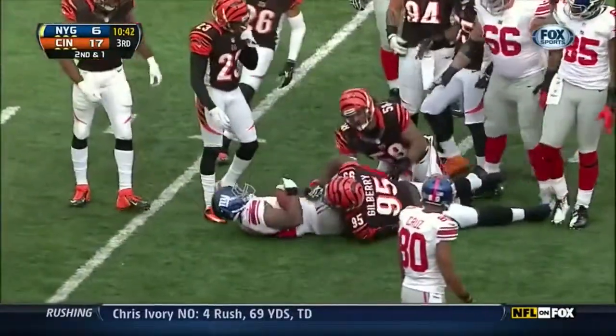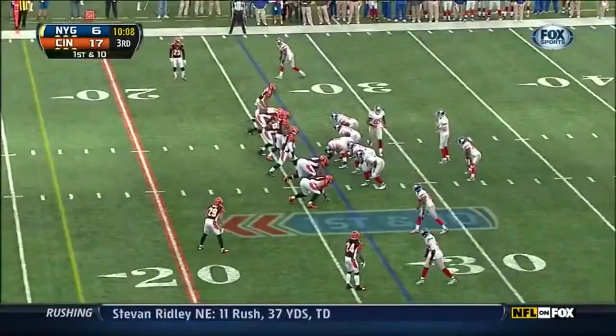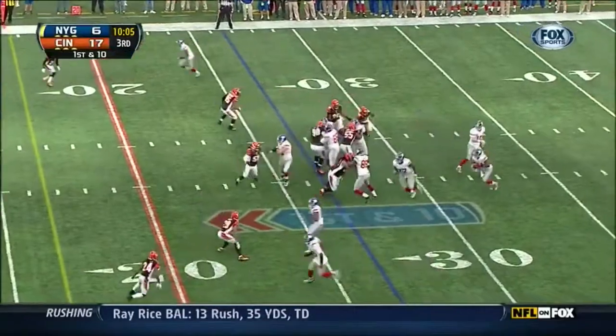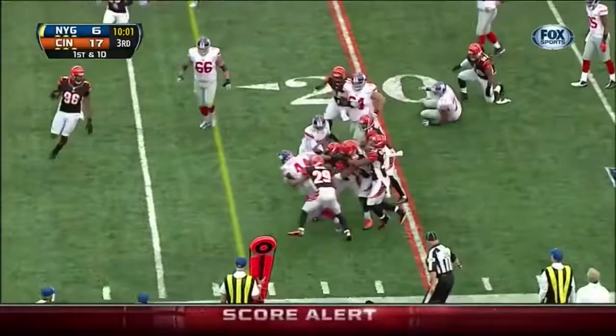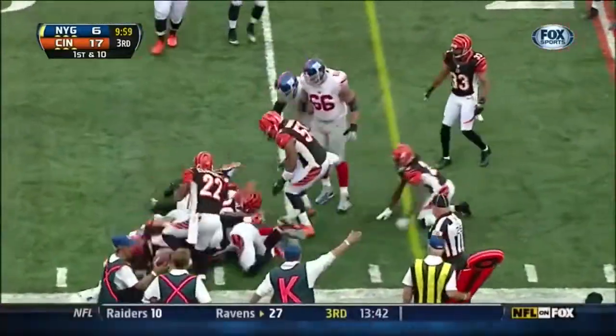Bradshaw — back-to-back carries and they produce. And they pitch it to Bradshaw — good running room again from Bradshaw, and he carries to the pile, and he fumbles the football.